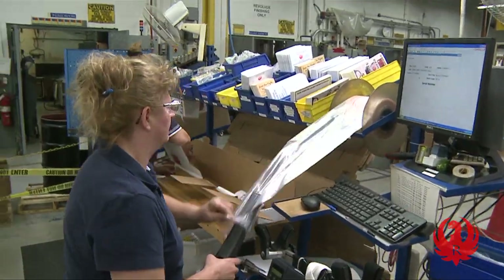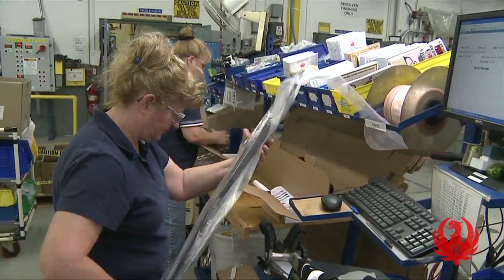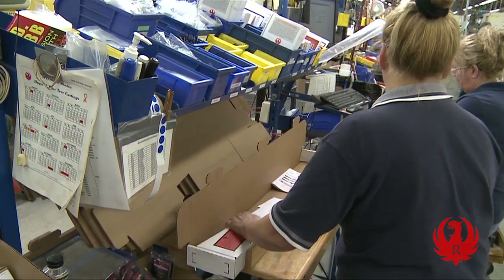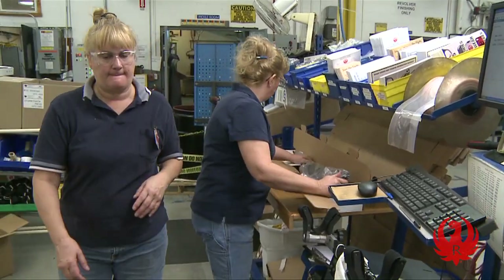Associates efficiently pack up each rifle by placing it in a rust and static resistant bag, then forming and filling its cardboard shipping box with literature, accessories, and any other padding required.